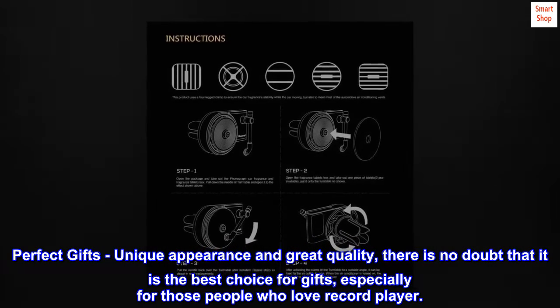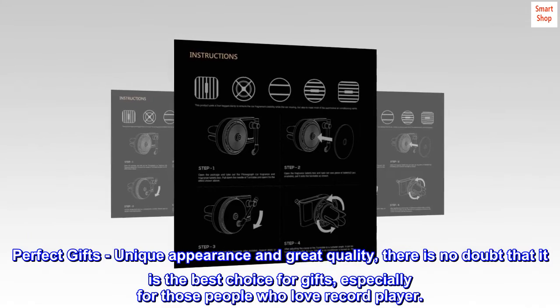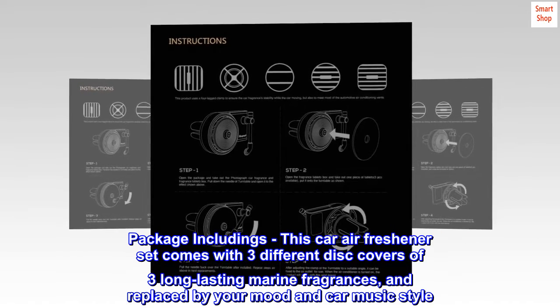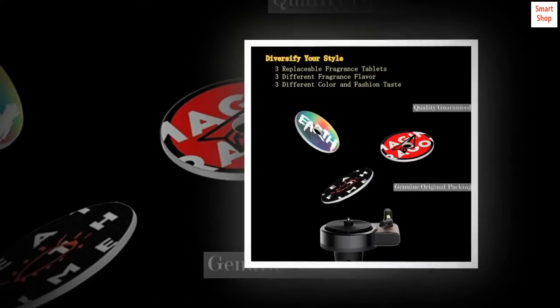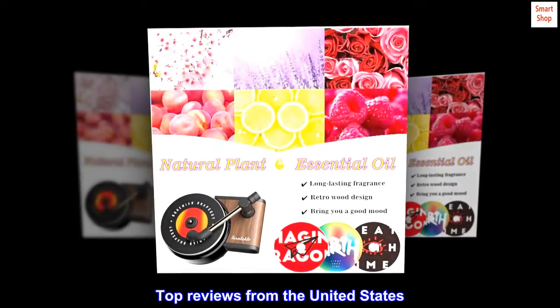Perfect gifts: unique appearance and great quality — there is no doubt it is the best choice for gifts, especially for those who love record players. This car air freshener set comes with three different disc covers of three long-lasting marine fragrances. Four styles are sent randomly.